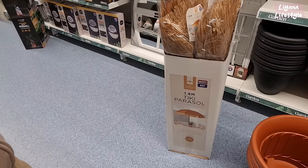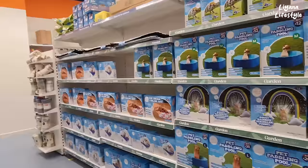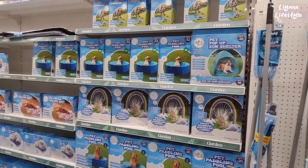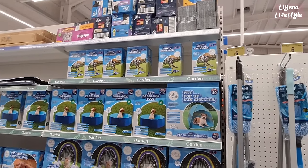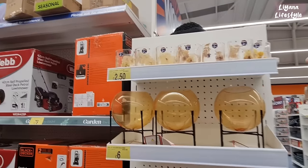Oh I like that — the parasol, that's so fun. £25. They've got lots of summer things out for the pets here — paddling pools, sun shelters, and a water sprinkler. That must be so fun. I would love to be a dog and play with that. They've got cooling mats as well. These are gorgeous — I actually want to make something like this myself. £2.50.